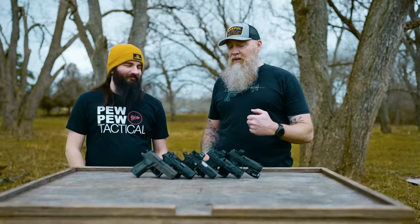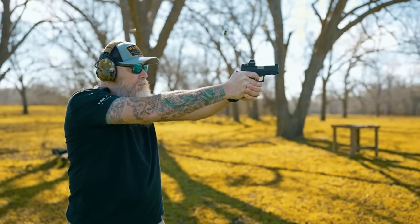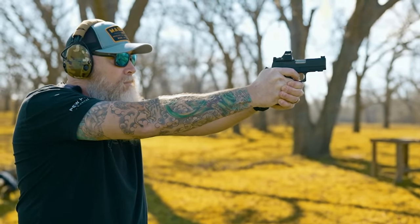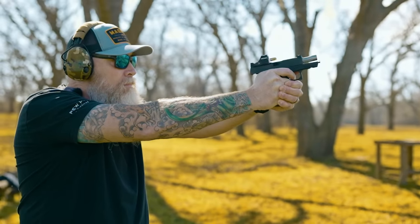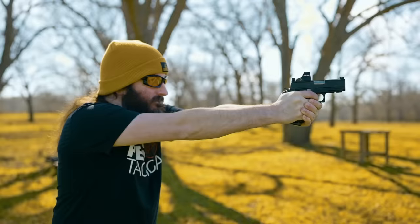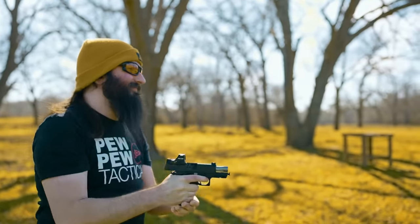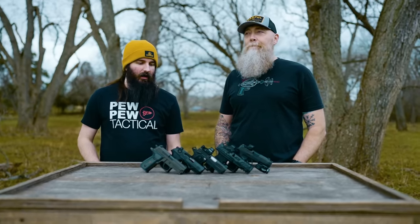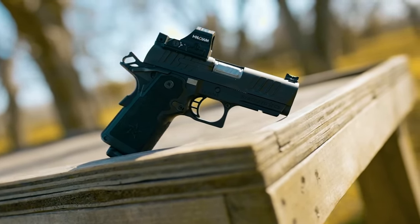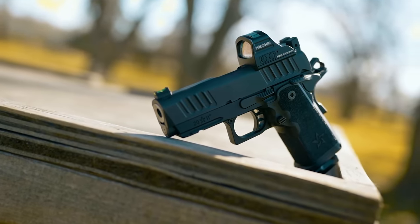The Staccato CS is a daily carry for me, so it's something I'm very confident with. Pulling it out and running it hard and fast on steel — it really holds still. The engineering, the way it works, the grip, and everything else coming together — the trigger really lends itself well to fast shooting. But that's what you're paying for. It is the most expensive gun on this list by far, probably double the price of the next thing, which is why I don't every day carry one. But it is fast, slick, looks good, feels good, the reliability is there. We were shooting hollow points and it just gobbles them right up.